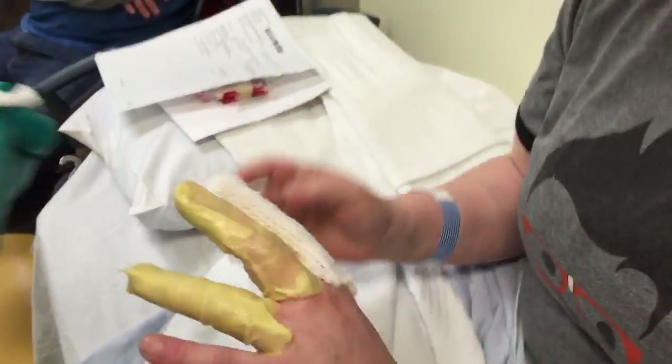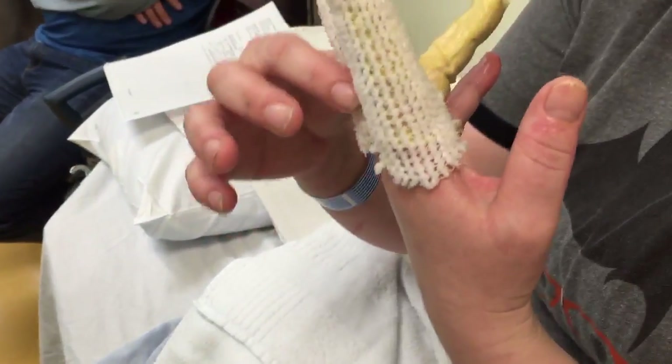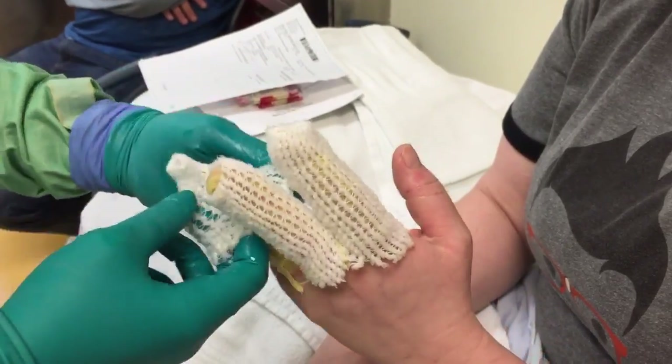Good secondary dressings to hold the gauze in place include dry Curlex, cling, stretching net, tuba grip, or isotoner gloves. Although daily wound care may seem inconvenient, the patient will be able to shower over those areas, wash hands, and change soiled dressings as necessary.